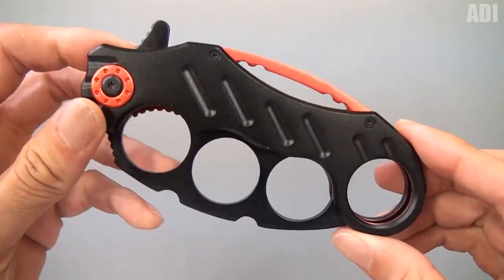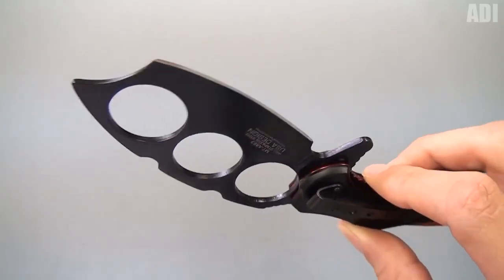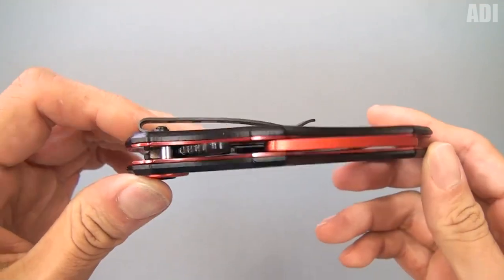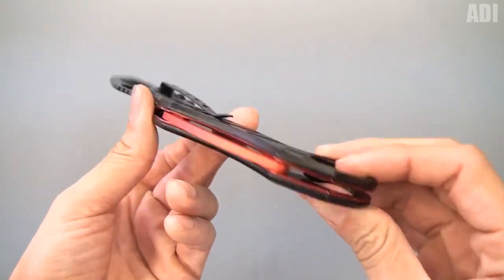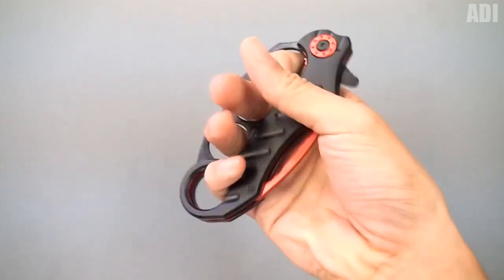Every man and lover of unusual knives will surely like this thing. This is a tactical knuckle duster knife, which in its appearance resembles the Karambit model. In contrast to standard models, the blunt side of the sharp weapon has several slots for fingers that act as brass knuckles. The model itself is quite compact and interesting, and it is equipped with a convenient folding mechanism.